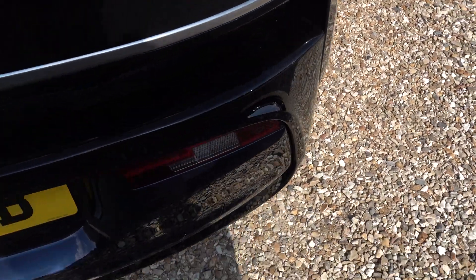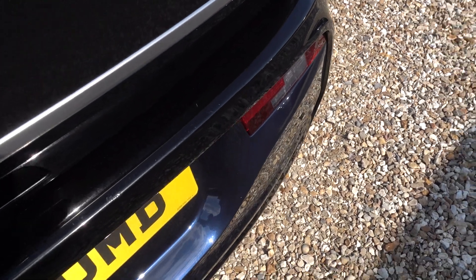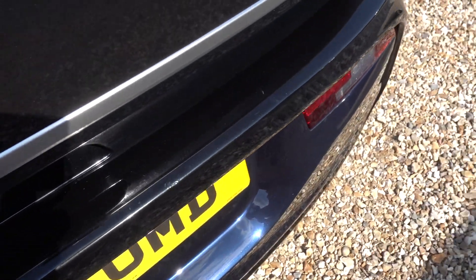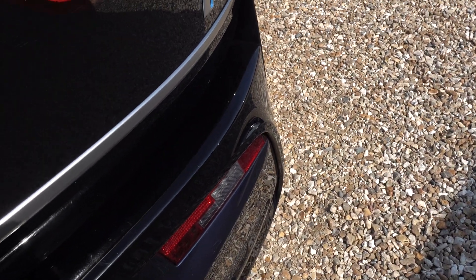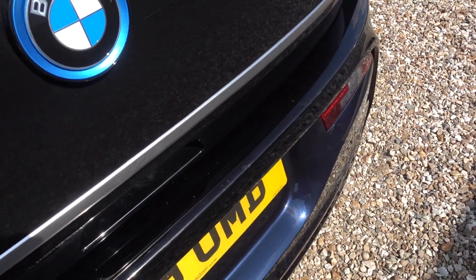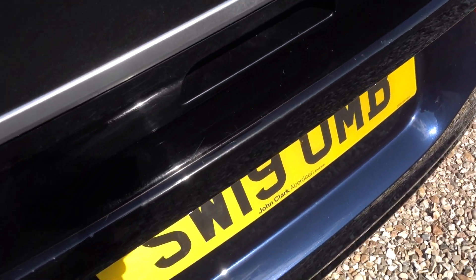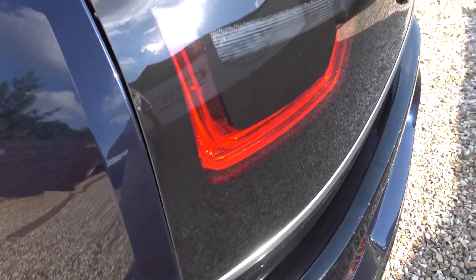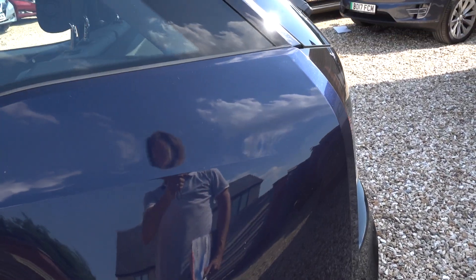There's some light scratchiness on the boot sill and a few chips — obviously the boot's been well used. This is very typical of i3s: it's paint on plastic and it's the same load height as the interior of the boot, so they do tend to get a bit scratchy. But nothing particularly untoward — I'd say that's definitely average for a BMW i3.